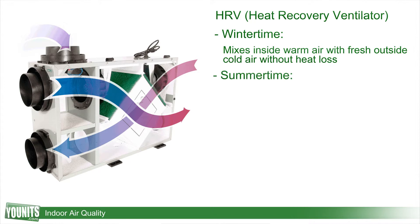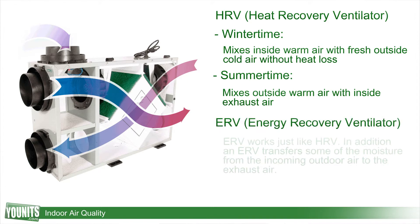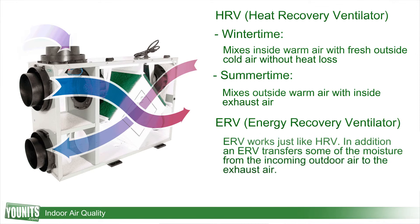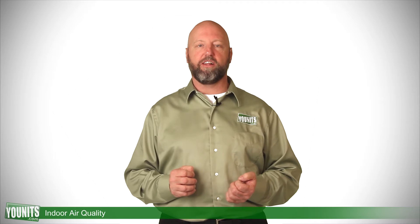It will work the converse in the summertime — we are going to take some of that heat coming in from the outside fresh air and exhaust some of that air from inside. The ERV units, or Energy Recovery units, work very similar to the HRV except they also deal with humidity, so those are great components as add-ons to get some of that fresh air back into your house and eliminate some of that stale air.